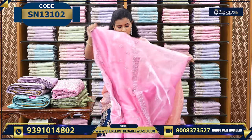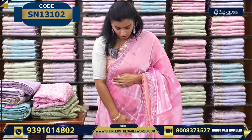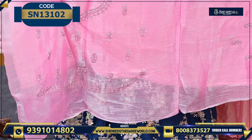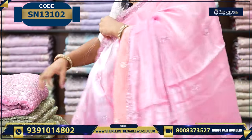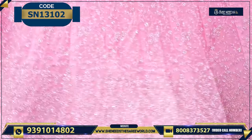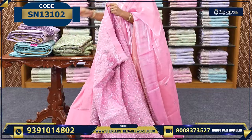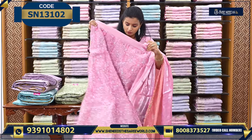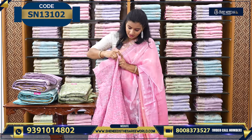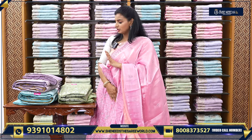Let's see the next variety. Next variety - this is the dupatta, with nice stonework and sequence work coming on it very beautifully. See how heavy it is - very, very heavy. And the price is just 4,200 only. Overall the look is very, very beautiful in pink combination. Very-very beautiful, and the waist section is super.